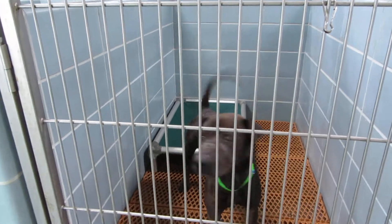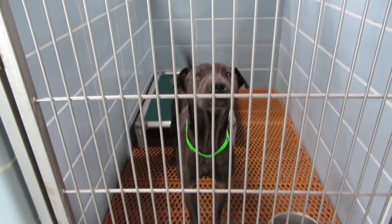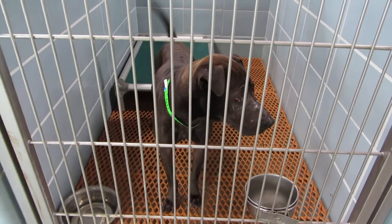In room 103 we have Luke. He's a four year old neutered male Sharpay mix. He weighs 45 pounds. He's looking for his forever home. Luke in room 103.